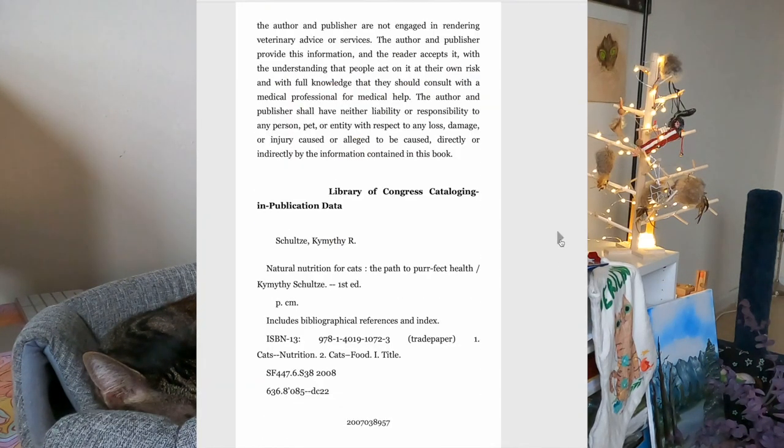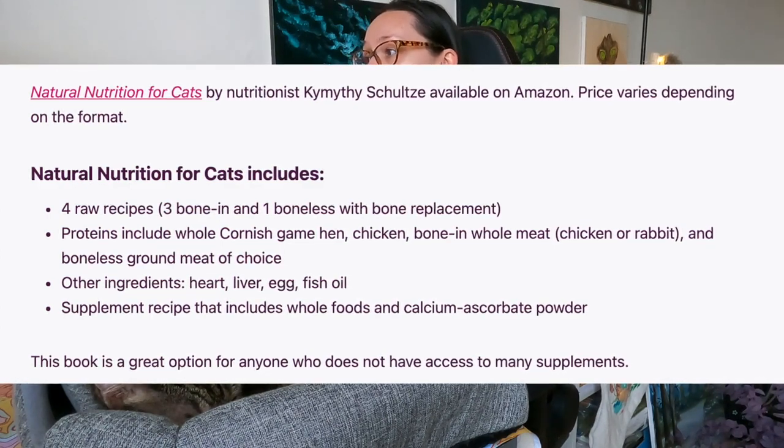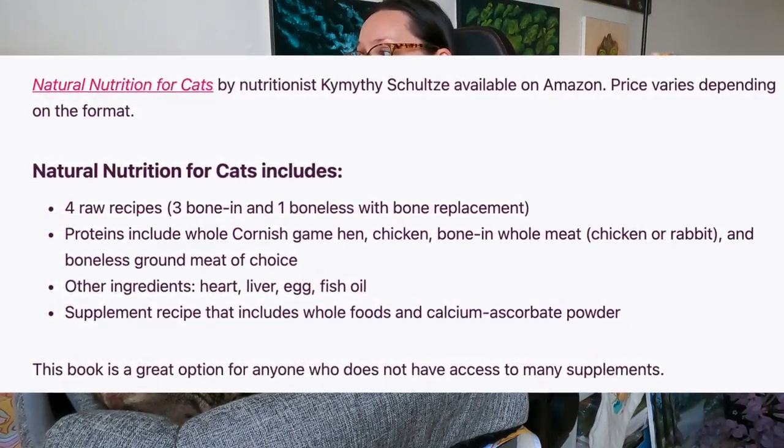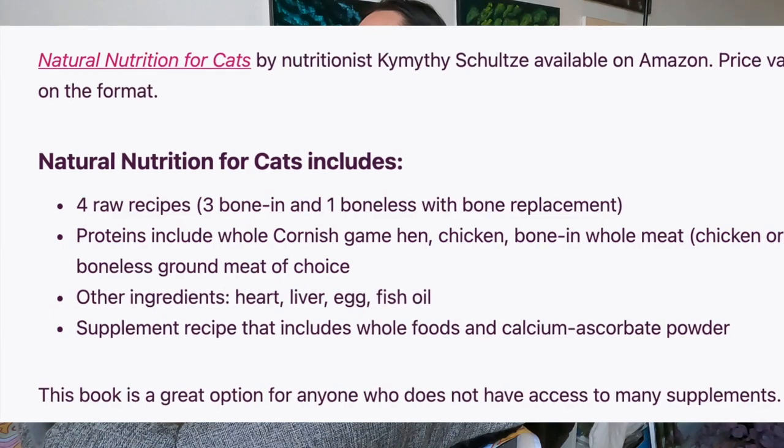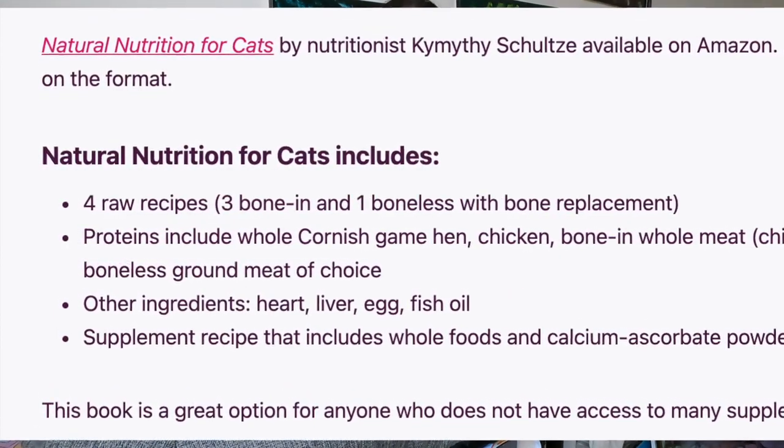There's also the book Natural Nutrition for Cats by animal nutritionist Kimothy Schultz. Her book includes four raw recipes — three bone-in and one boneless with a bone replacement supplement. The proteins include whole Cornish game hen, chicken bone-in whole meat, either chicken or rabbit, and boneless ground meat of choice. Other ingredients include heart, liver, egg, and fish oil. There's also a supplement recipe that includes mostly whole foods and calcium ascorbate. This book is a great option for anyone without access to a lot of supplements or for whom international shipping is too costly.